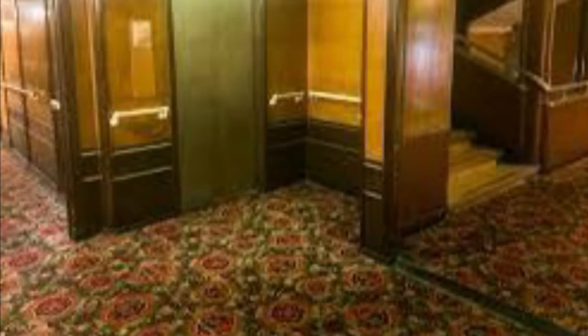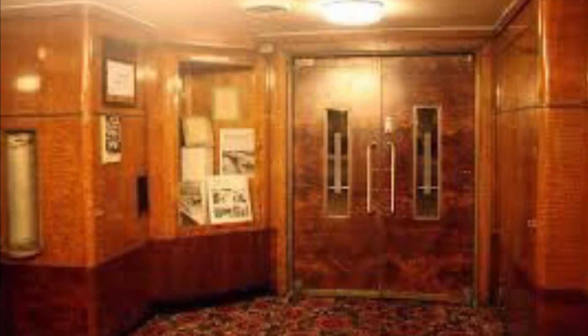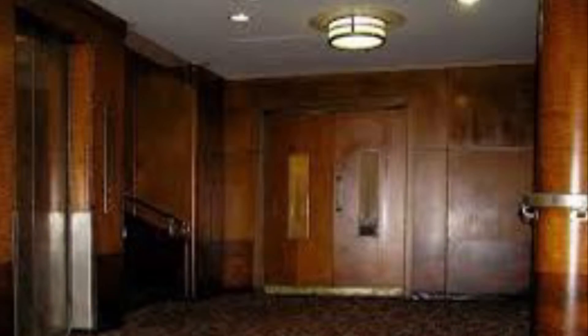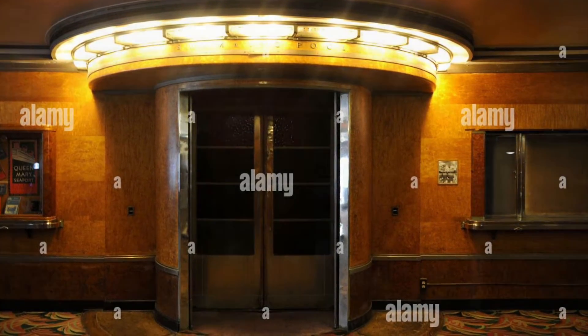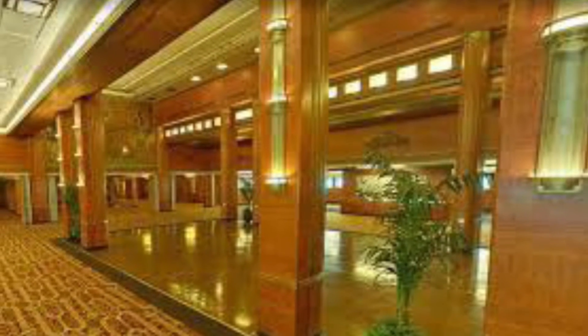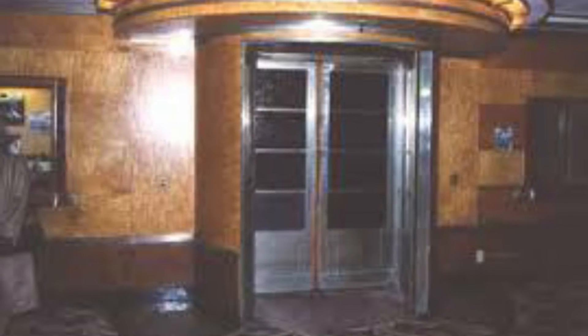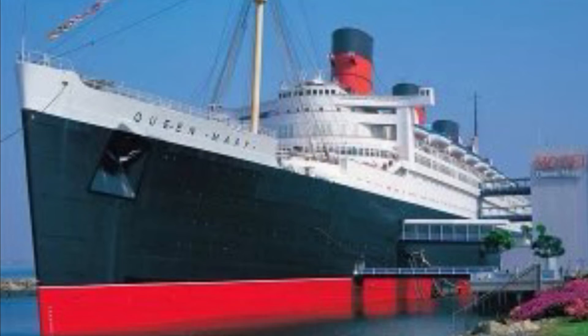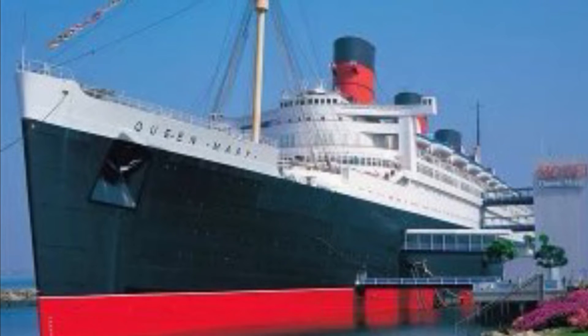We are going to talk about the pool today - facts about the Queen Mary's pool. The reason why it's not filled is because in Long Beach, pools apparently have to be like three feet deep, and the Queen Mary's pool is six feet deep.